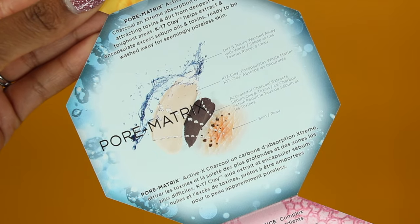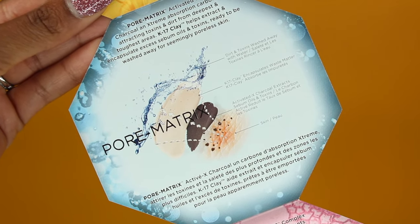On the back of the box it says it has activated X charcoal and extreme absorption carbon. It extracts toxins and dirt from the deepest and toughest areas. I do think it is very important to take care of your skin and do a mask once a week. If you follow me on my hair series, you know I tell you to do a deep conditioning treatment once a week — so now you might think, I've got to do both. But this is what you need to do: do a mask Monday.